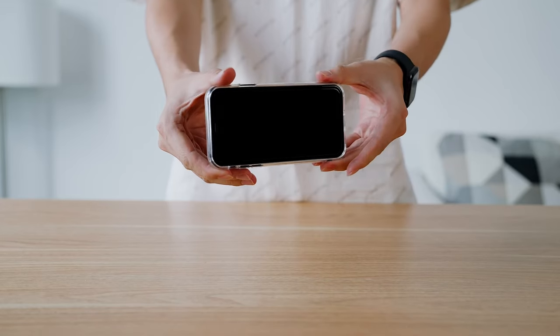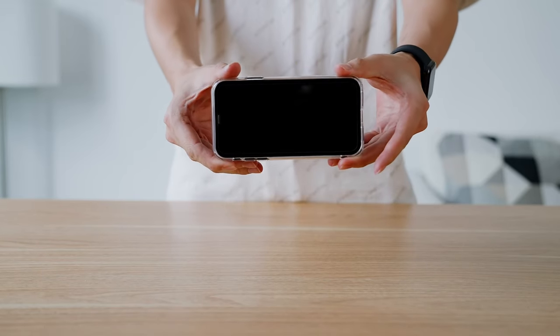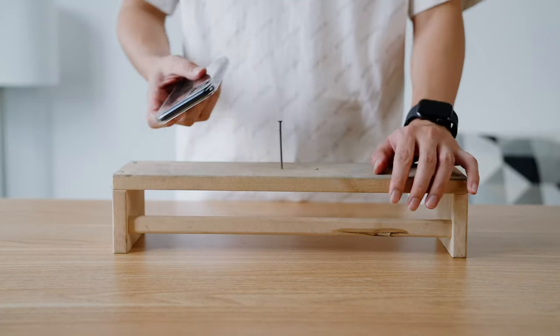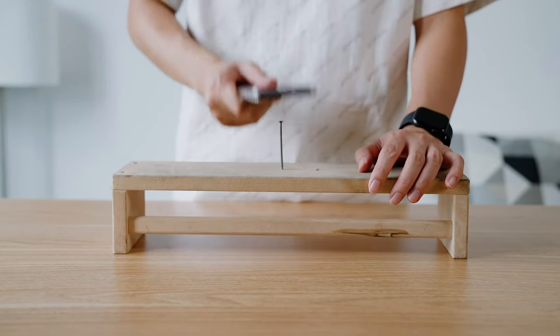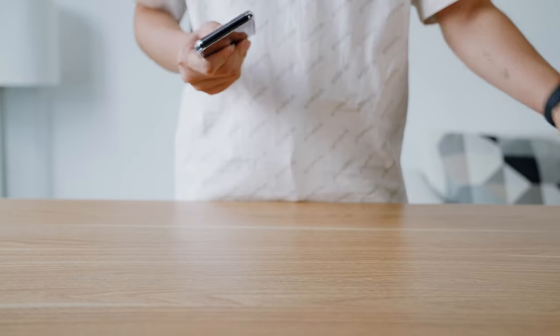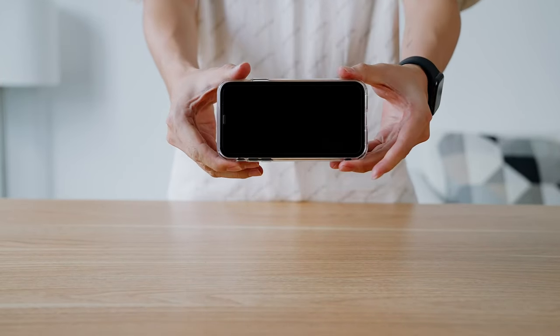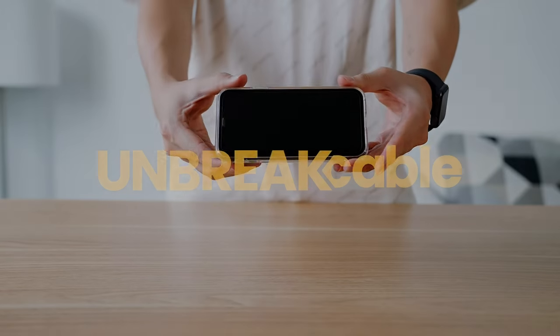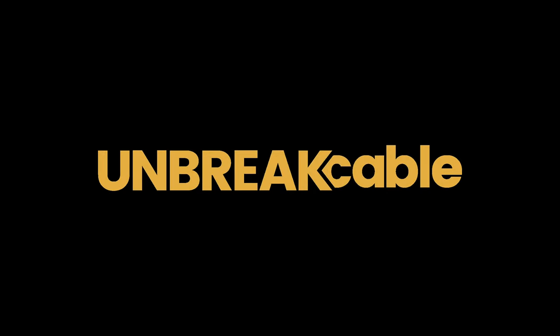And don't you hate it when fingerprints turn your screen into a smudgy mess? Unbreak Cable's hydrophobic and oleophobic layers keep fingerprints and oil at bay, ensuring your display stays clear. Finally, installation is a breeze with the automatic alignment frame. No more fiddling around — just snap it on, and you're done.